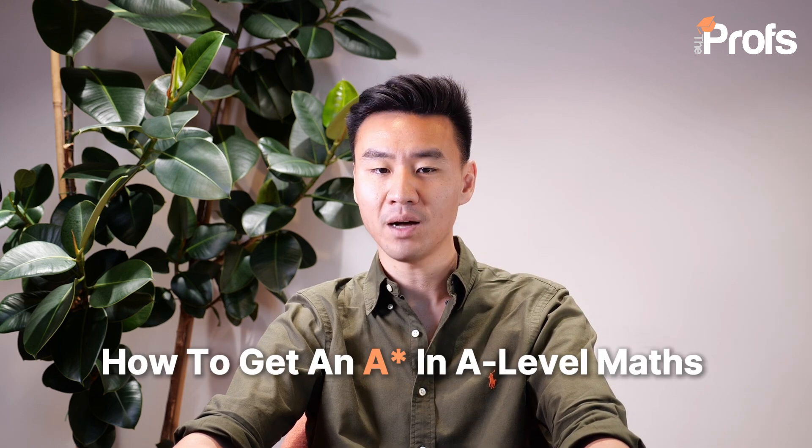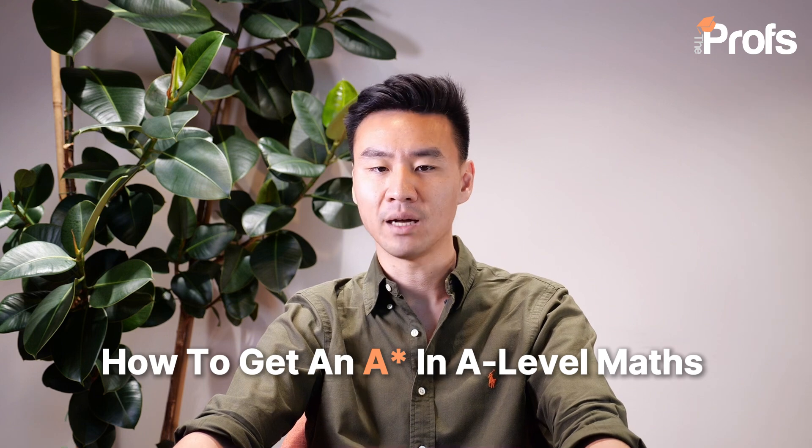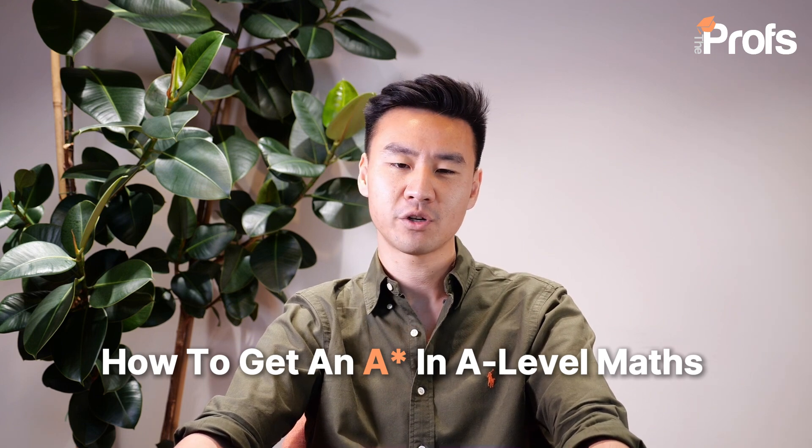97% of my A-level students achieve at least a grade B or higher, with 72% achieving A stars and A's, and I boast a 100% success rate when it comes to my GCSE students achieving at least a grade 6. So today, I'll be sharing with you five top tips that will help you study smarter and get that A or A star that I know is well within your reach. So listen well and let's get started.